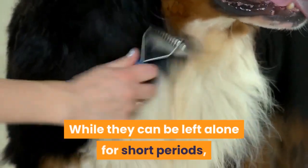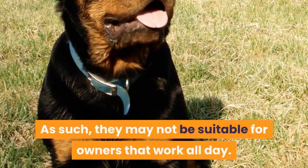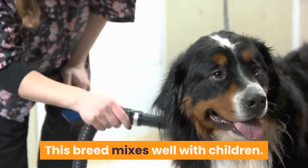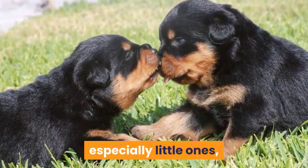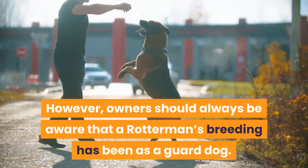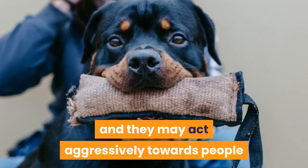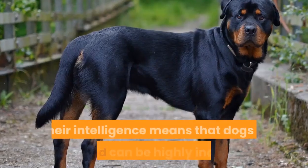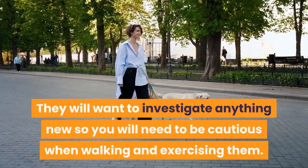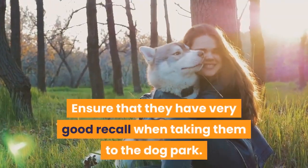While they can be left alone for short periods, they tend to prefer regular company and will need a lot of exercise over the day. As such, they may not be suitable for owners that work all day. This breed mixes well with children — they can be quite protective over family members, especially little ones, and they show a gentle understanding of children. However, owners should always be aware that a Rotterman's breeding has been as a guard dog. They will often be wary of strangers and may act aggressively towards people and animals they don't know. Their intelligence means they can be highly inquisitive, so ensure they have very good recall when taking them to the dog park.